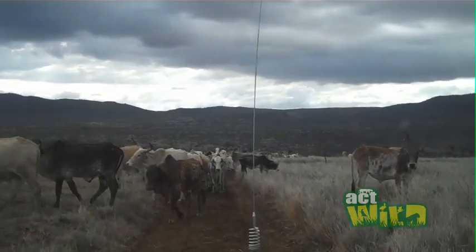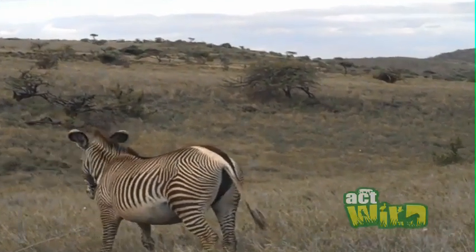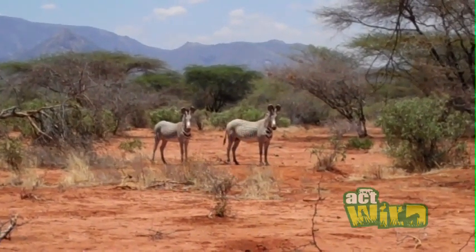And if there are fewer livestock in Northern Kenya, that means there's more room for Grevy zebra, and they don't have to compete for things like grass and water. So while it sounds a bit weird, buying beads actually really does help zebras.